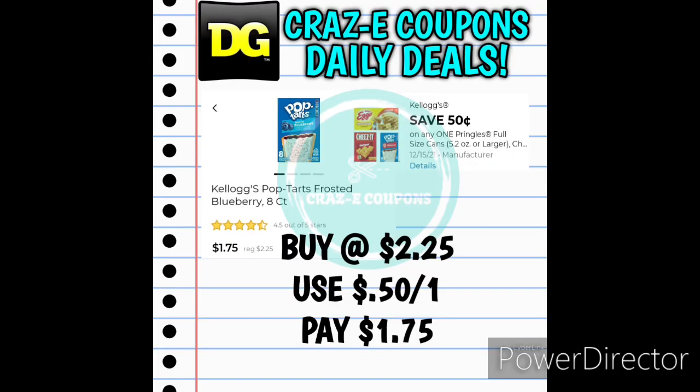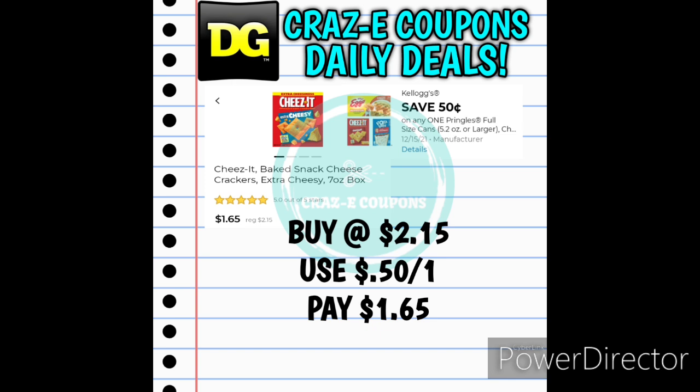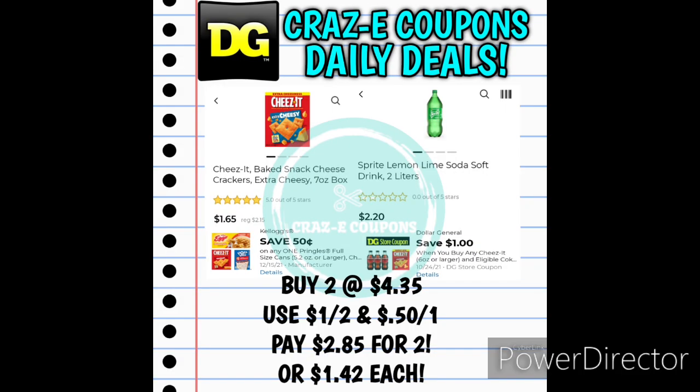Next up we have the Kellogg's Pop-Tarts, priced at $2.25. The 50-cent-off-one digital coupon also works on Pop-Tarts, leaving you paying just $1.75. This coupon also works on Pringles — at $1.70 use that coupon and pay $1.20. It also works on Cheez-It Crackers at $2.15, leaving you paying $1.65. We also have a DG Store coupon — save $1 when you buy any Cheez-It Crackers and a Coca-Cola product. That stacks with the 50-cent manufacturer coupon. Pick up one Cheez-It at $2.15 and one Coca-Cola 2-liter at $2.20 — that's $4.35 total. Use the 50-cent-off-one manufacturer coupon and the $1-off-two DG Store coupon, leaving you paying $2.85 for two, making those $1.42 each.